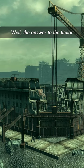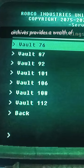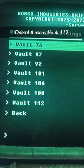Well, the answer to that question can be found in a terminal located in the Citadel. A Vault-Tec terminal in the archives provides a wealth of information on a few vaults, one of those being Vault 112.